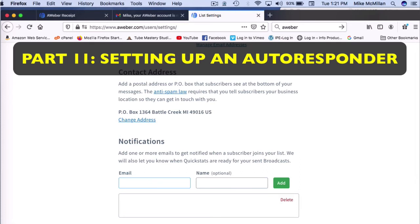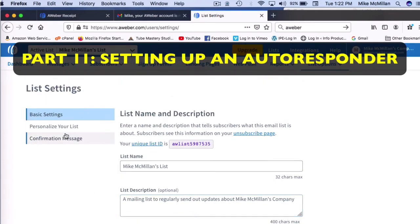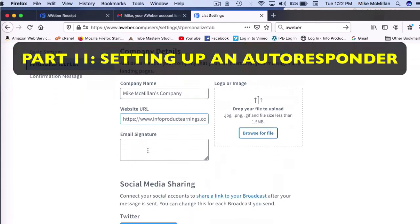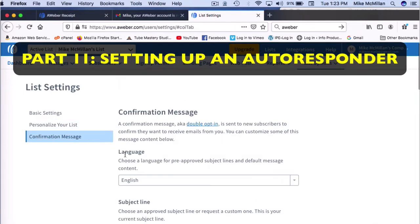They will notify you every time you get a new subscriber. Scroll down through and click 'Save All Settings.' Then you can come to 'Personalize Your List' — I wouldn't recommend spending time on that. The 'Confirmation Message' section is important: it's a page that pops up saying, 'Please click the button below to confirm that you'd like to receive email from...' — that's a two-part opt-in confirmation.